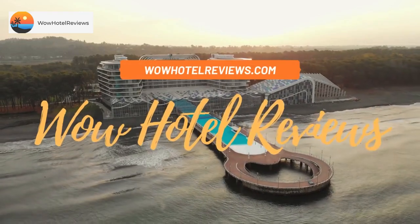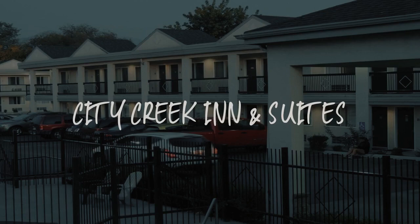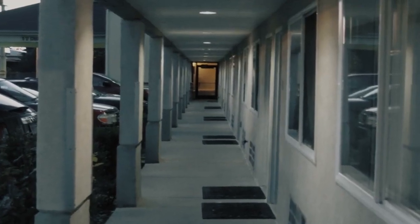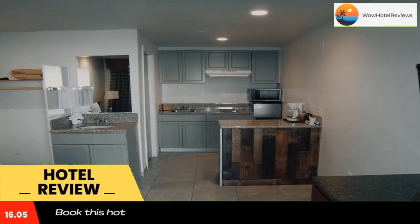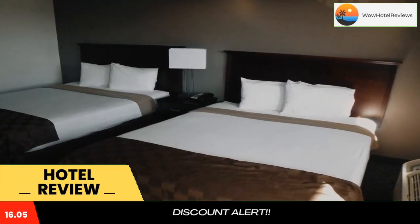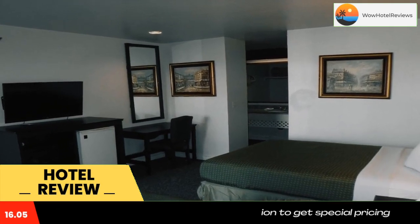Hello guys, welcome to Wow Hotel Reviews. Today I am reviewing City Creek Inn and Suites — it's a one-star hotel. Please use our Booking.com link in the description to book the hotel and get special pricing. Some of the most popular facilities are free parking, pet friendly, free Wi-Fi, non-smoking rooms, facilities for disabled guests, and a 24-hour front desk.